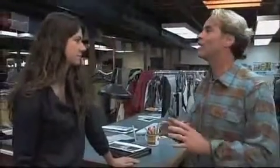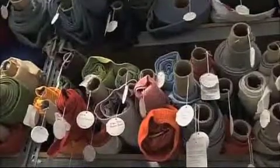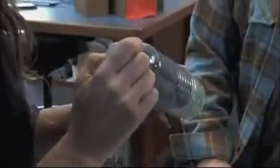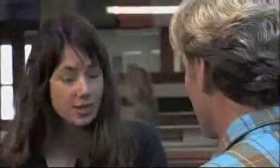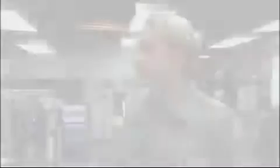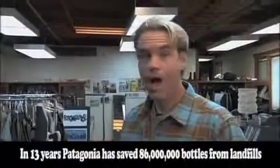I understand you guys are as green as it gets. What are we going to be seeing today? We'll see the different kinds of fibers we use — a lot of recycled fibers, a lot of organic cottons. Our letter today is from Dina, who wanted to know how fleece was made from plastic bottles. Back in 1993, we were the first company in the world to ever recycle plastic bottles into fleece, and over 13 years we saved about 86 million bottles from the landfill.